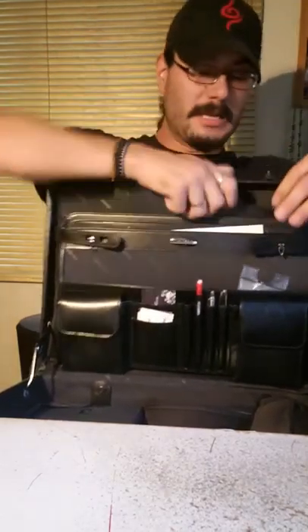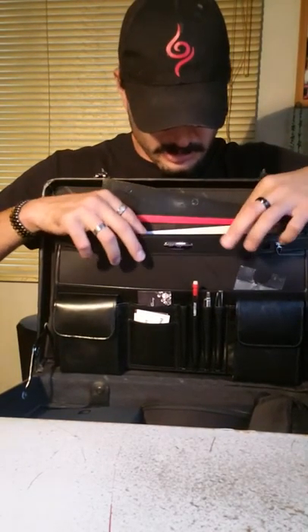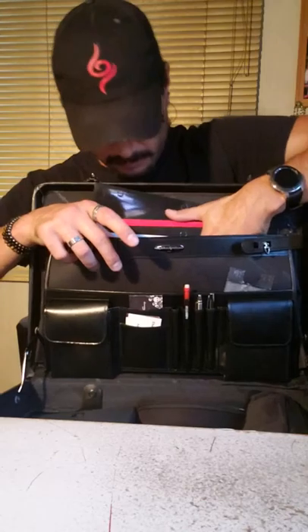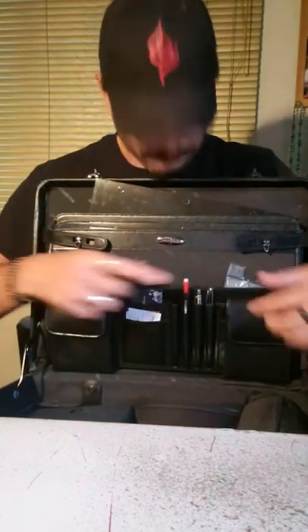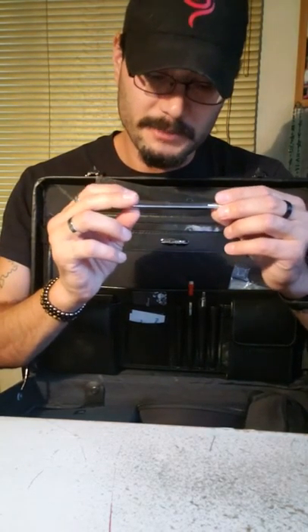These are just envelopes full of paperwork — hard copies of invoices and stuff for my son's school that I carry with me in case I need to refer to the information. And I do believe this is a Fisher Space Pen.